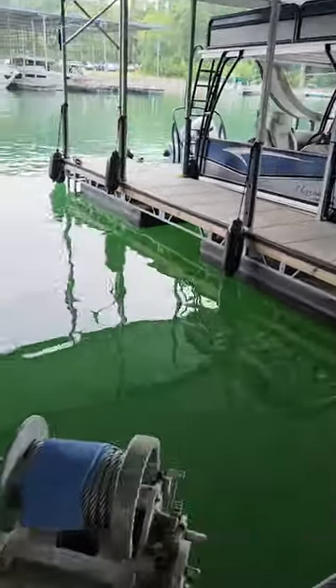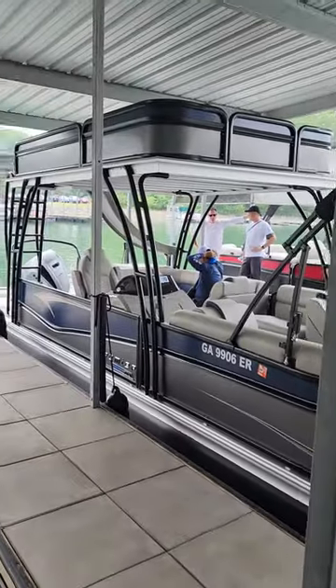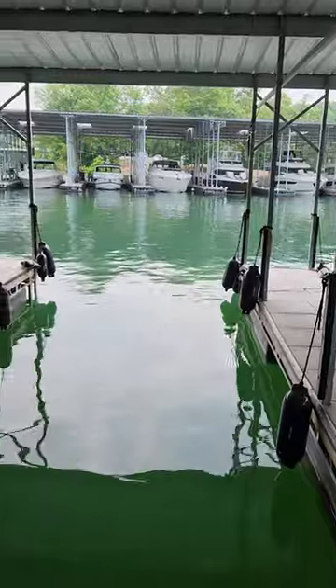Pretend right here, you're looking at a beautiful double decker water slide. All these outboards are either 250s or 300s.